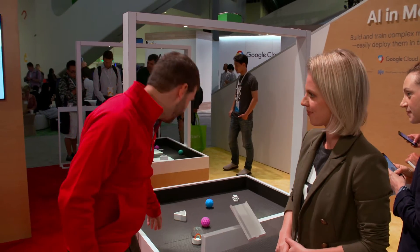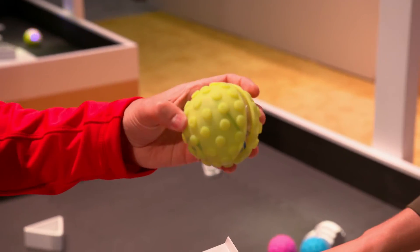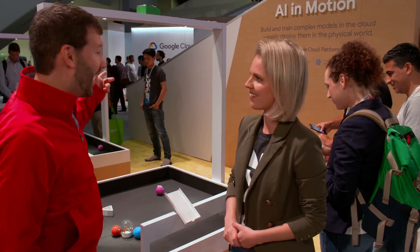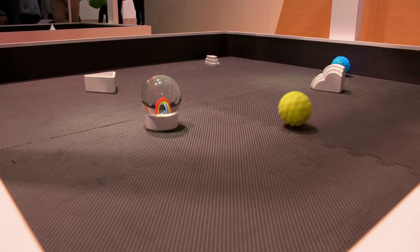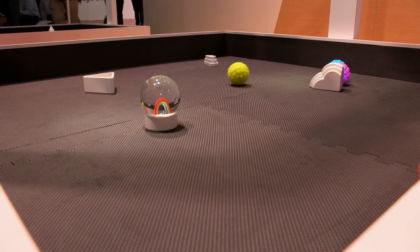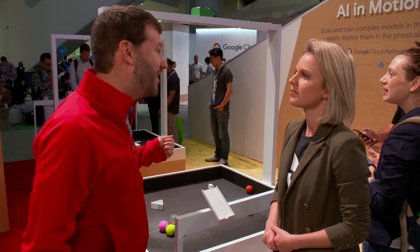What we've actually got here is a demo showing these robot balls — they're made by a company called Sphero — and some of them are controlled by humans playing the game, and some are controlled by AI. We've got an AI model that perceives the whole playing field and uses object detection to identify where the balls and obstacles are, and another model that uses reinforcement learning to set the strategy for the robots.